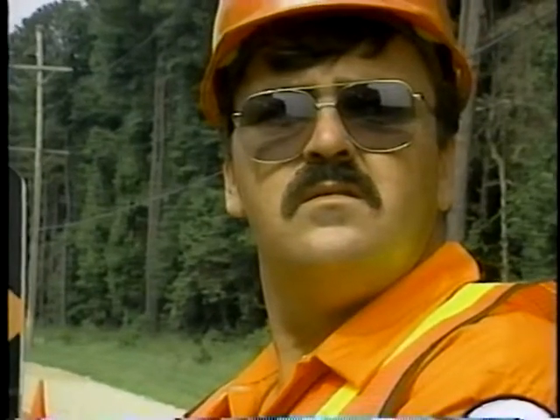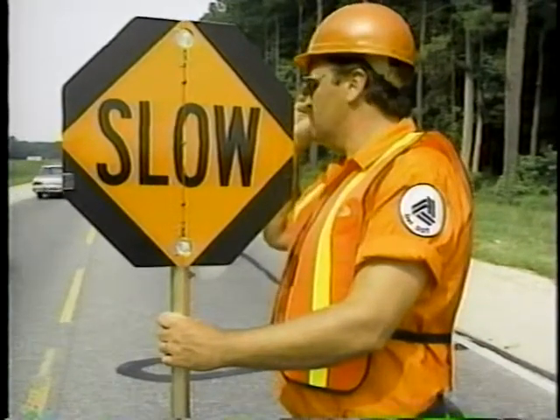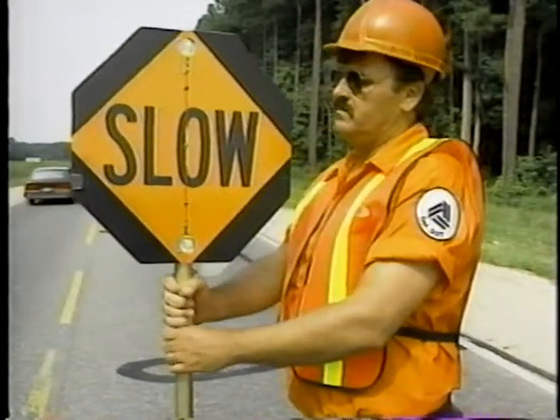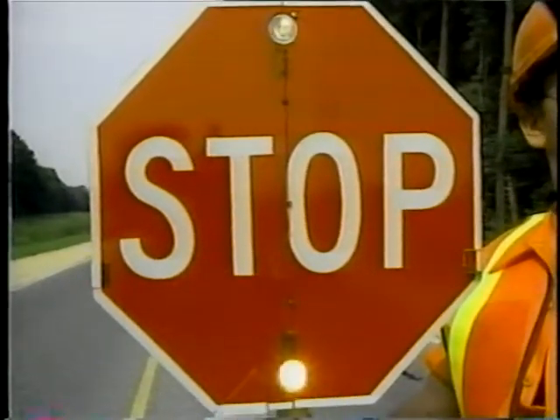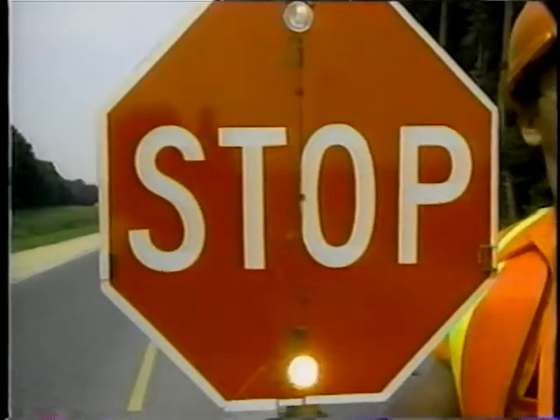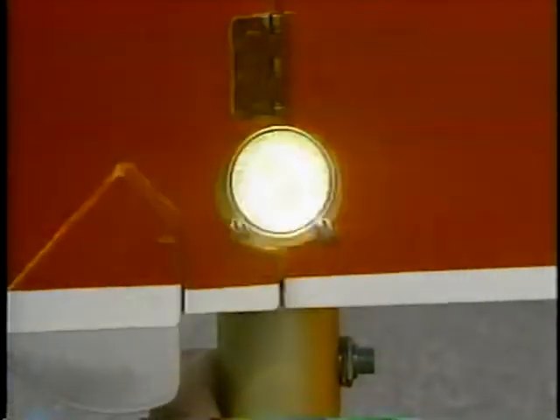Flaggers will be happy to use the flashing stop-slow panel. It is highly visible, and tests show it gets the driver's attention. The device has two high-intensity quartz halogen lights powered by rechargeable batteries in the handle. A small switch on the side of the handle causes the lights to flash.